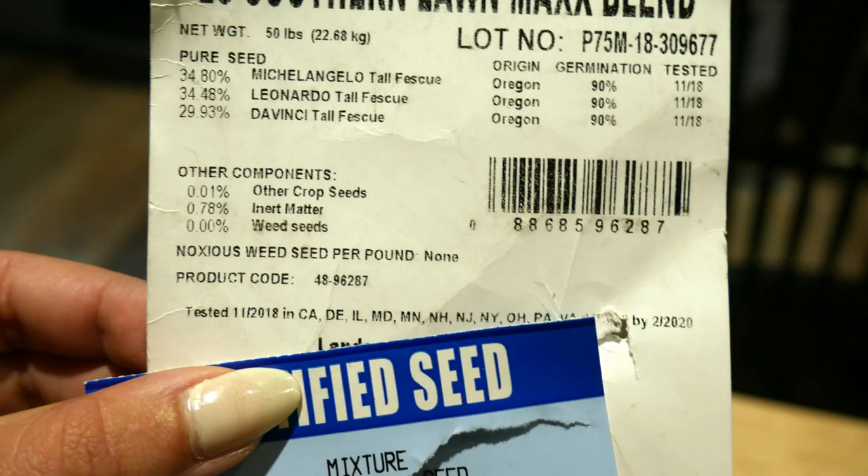So let's break down how to interpret the label on a bag of seed. As you can see, the label gives a lot of information — everything from an analysis of exactly what is comprising the makeup of this bag based on a percentage, the testing done on its germination, when it was tested, where it comes from, and how many pounds of seed are in the bag. Everything is on here. There are four specific things that I really want you to look at.